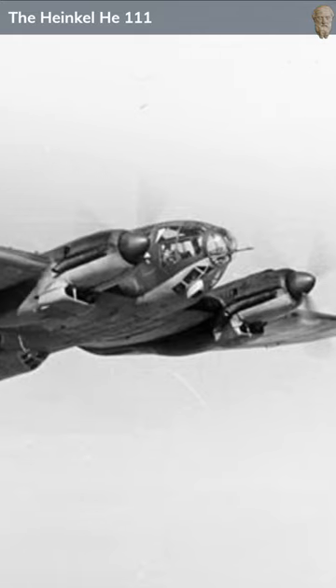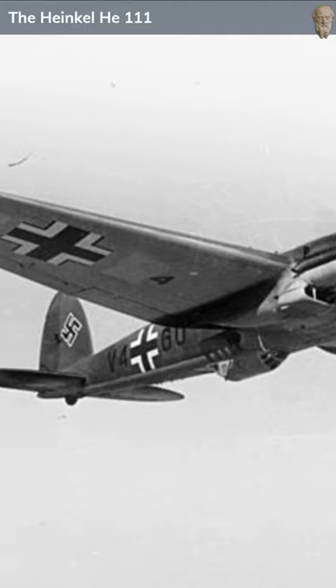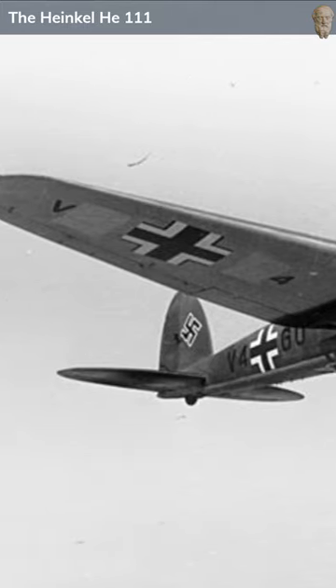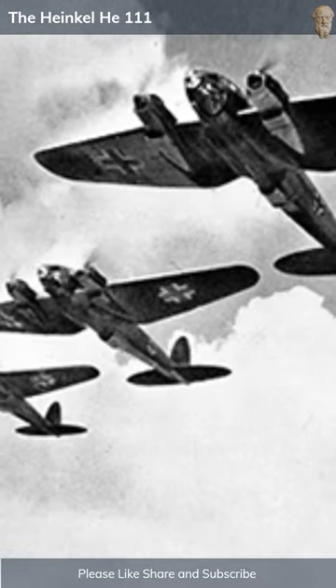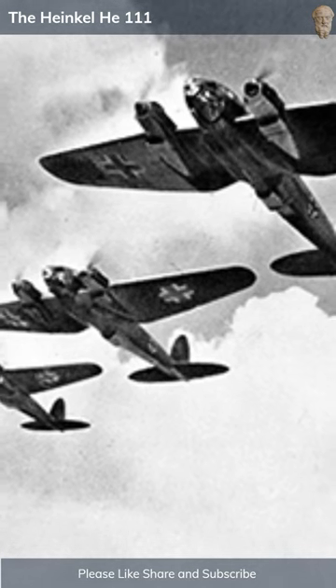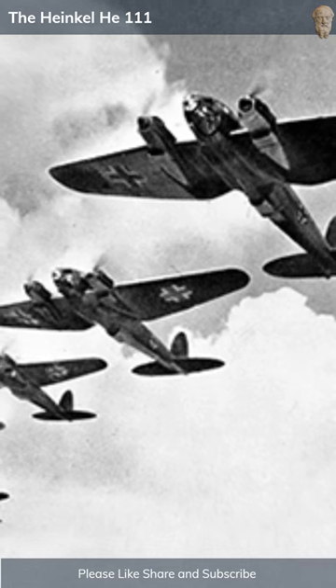The Heinkel He 111 was a German medium bomber designed by Siegfried and Walter Gunther that played a pivotal role in World War II. Originally designed as a transport aircraft, it was quickly adapted into a bomber, known for its innovative elliptical wing and stepless fully glazed cockpit. With a five-person crew and the ability to carry up to 2,000 kilograms of bombs, it was a critical part of the Luftwaffe's bombing force in the early war.